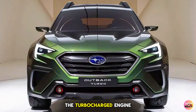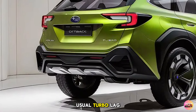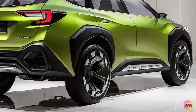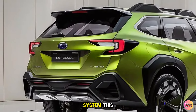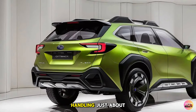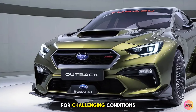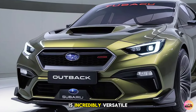The turbocharged engine is paired with a smooth Lineartronic transmission, which offers quick acceleration without the usual turbo lag. Subaru has designed this SUV to deliver power when you need it, whether you're overtaking on the highway or navigating steep off-road trails. The Outback Turbo comes standard with Subaru's symmetrical all-wheel drive system. Combined with 8.7 inches of ground clearance, it's capable of handling just about any terrain. Subaru has also enhanced its X-Mode system, which optimizes the engine, transmission, and brakes for challenging conditions like snow, mud, or steep inclines.